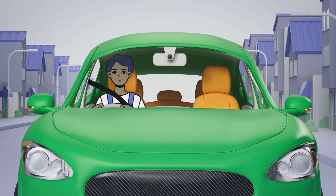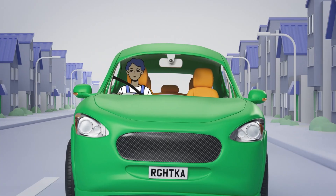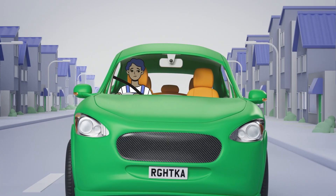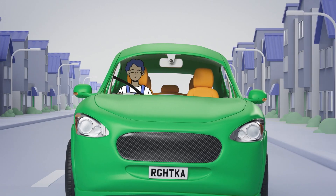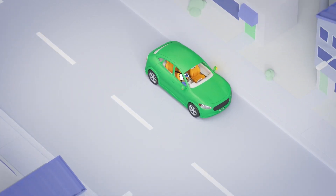Kia ora, meet Sam, a responsible and cautious driver. The best drivers know how to look after their vehicles, like ensuring they maintain the correct tyre pressure. Too much or too little tyre pressure will affect the vehicle's handling and may lead to tyre failure.